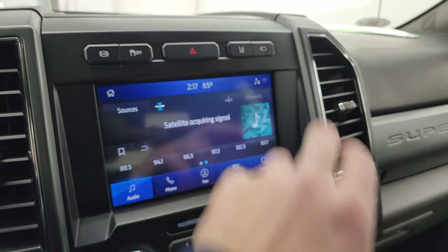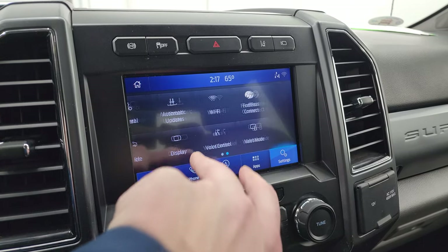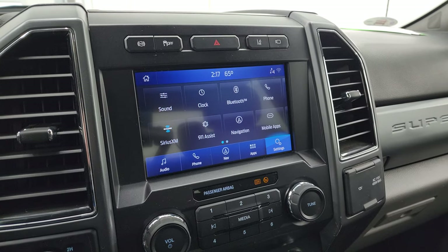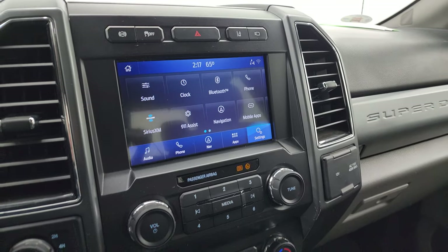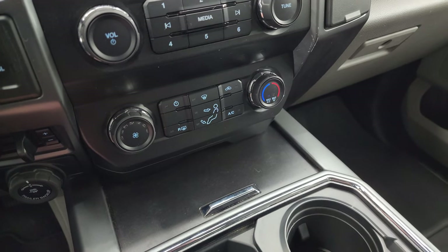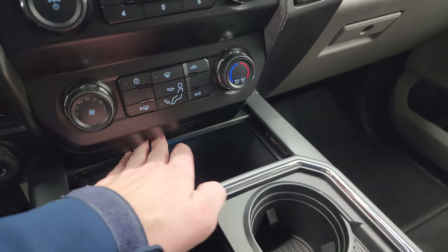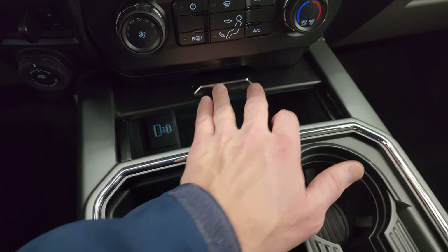Going into settings, you have the Ford Pass Connect. You also have Apple CarPlay and Android Auto available on this radio. Up here is your factory exhaust brake, stability control, lane departure warning, hazard lights, four-wheel drive, your factory brake controller, and trailer backup assist controls, as well as climate controls and volume and tune controls.